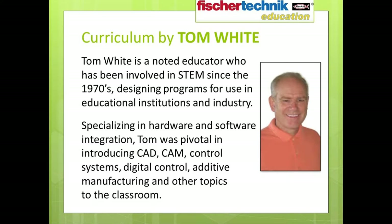The curriculum material for the Fisher Technic Introduction to STEM series was created by Tom White, a noted educator who has been involved in STEM since the 1970s, designing programs for educational institutions and for industry. As an expert in hardware and software integration, Tom was pivotal in introducing CAD, CAM, control systems, digital control, additive manufacturing, and other topics to the classroom. Currently, Tom is involved in the second year of the STEM-focused Southern Regional Education Board's Advanced Careers Program, which launched in 16 states in the fall of 2014 and continues to expand.